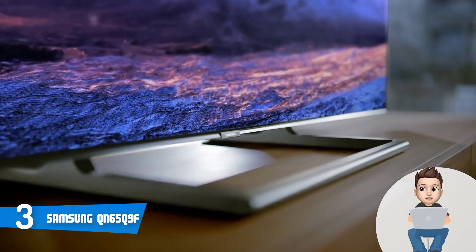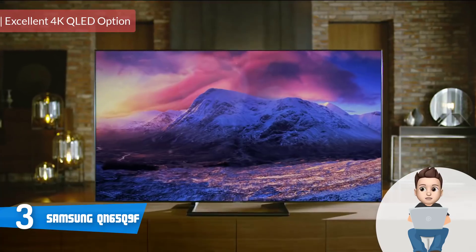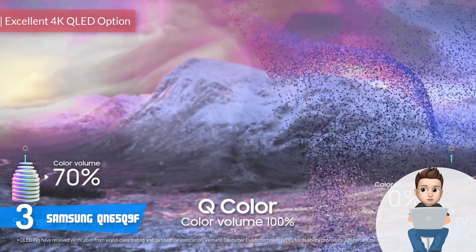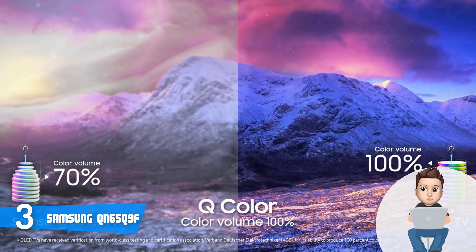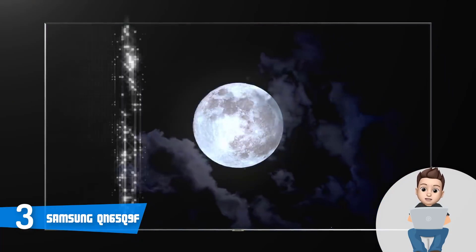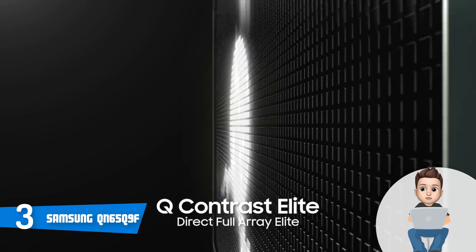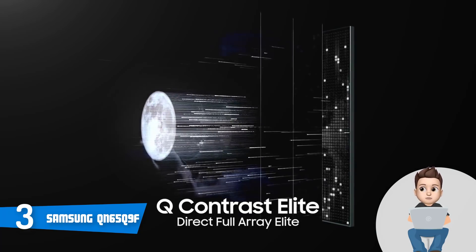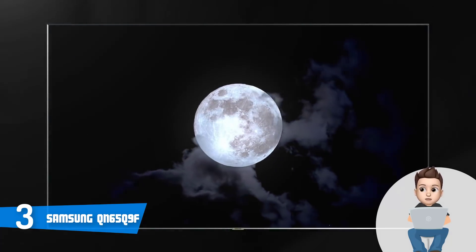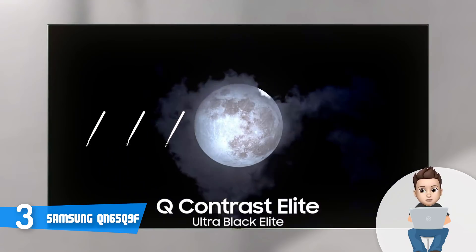Next up, at number three we have the Samsung QN65Q9F. The Samsung QN65Q9F is a top-notch QLED 4K TV that was first introduced this year, and since its initial release it has become one of the most purchased TVs in its category. From a design perspective, this model features a boundless 360-degree virtually bezel-free construction, which means the displayed visuals will get your attention regardless of your viewing position.